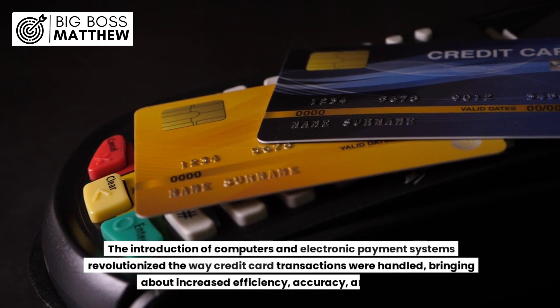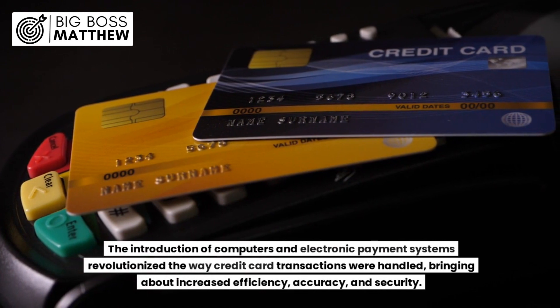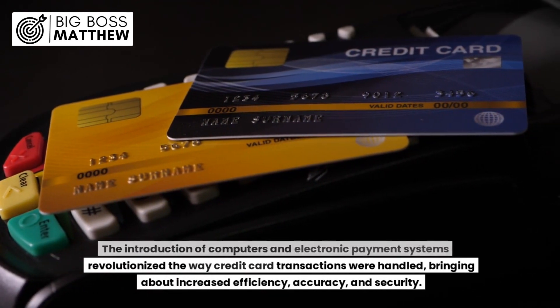Overall, credit card transactions before the computer era were characterized by a more hands-on and labor-intensive approach. The introduction of computers and electronic payment systems revolutionized the way credit card transactions were handled, bringing about increased efficiency, accuracy, and security.